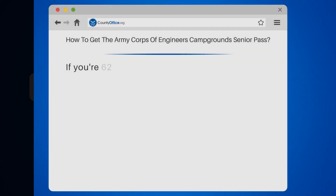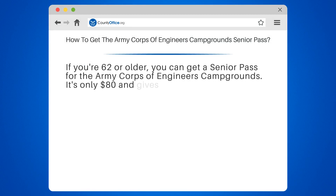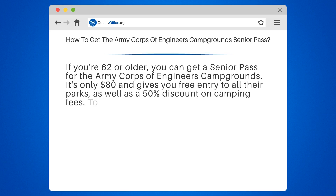How to get the Army Corps of Engineers Campground Senior Pass. If you're 62 or older, you can get a Senior Pass for the Army Corps of Engineers Campgrounds. It's only $1.80 and gives you free entry to all their parks, as well as a 50% discount on camping fees.